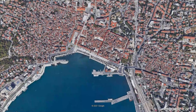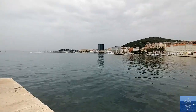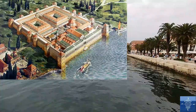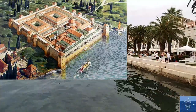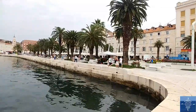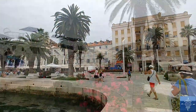Outside the original walls lies the riva, or waterfront, that connects the city to the port. In the original palace, boats docked right up against the walls. Land reclamation for a new port and waterfront was started in the Napoleonic era, but the modern riva was only completed in 2007.